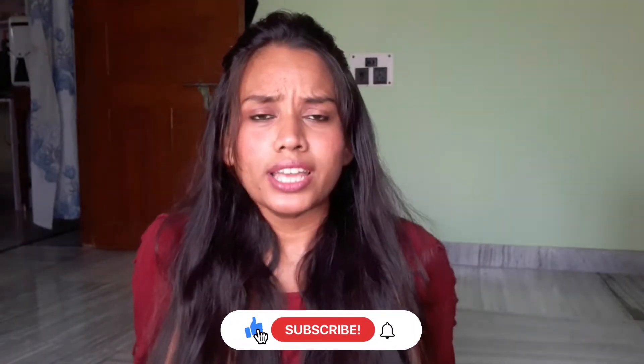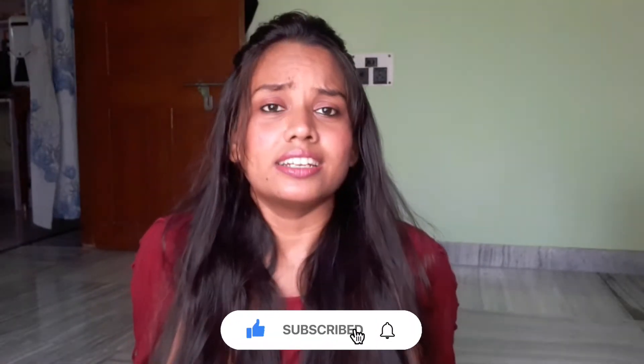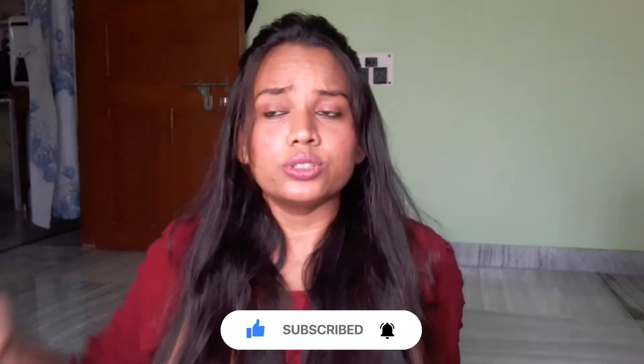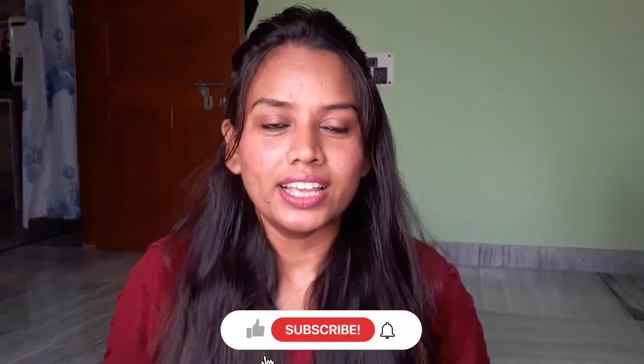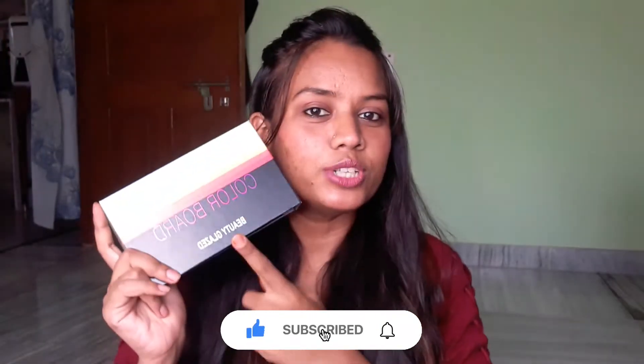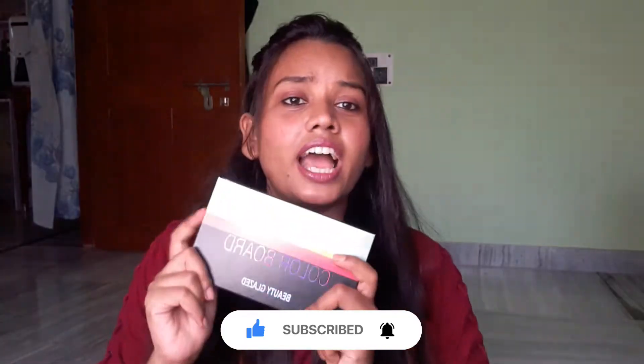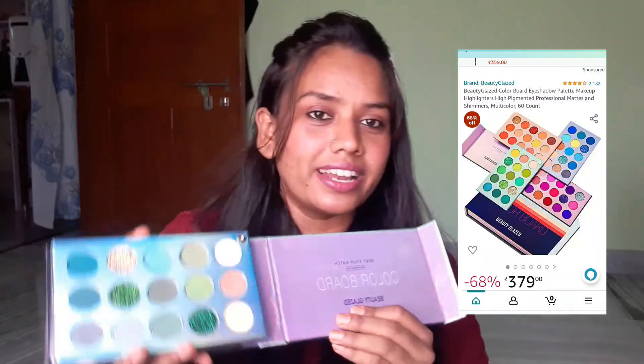I have been thinking that I need an eyeshadow palette with many colors. These are basically colors for eye makeup, like blue, green, yellow, red and many beautiful colors. So that's why I have purchased this Beauty Glaze color board eyeshadow palette. This eyeshadow palette is at a very affordable price and I have also got many colors.